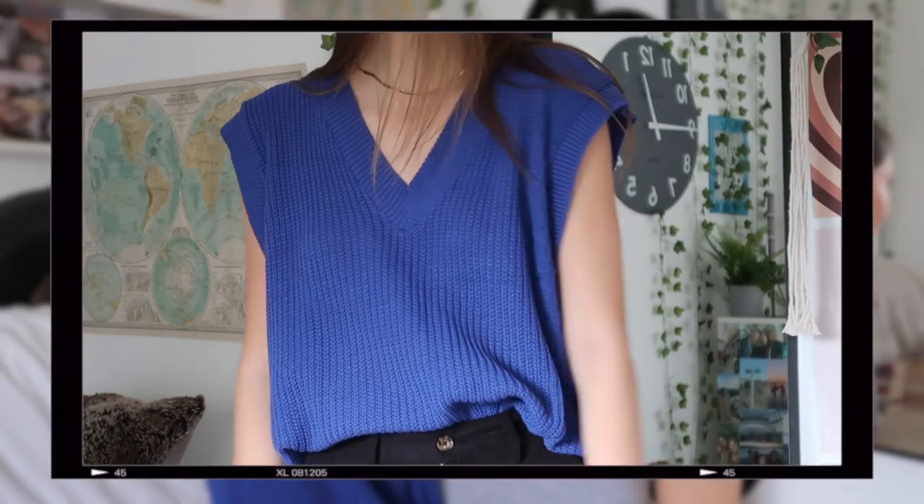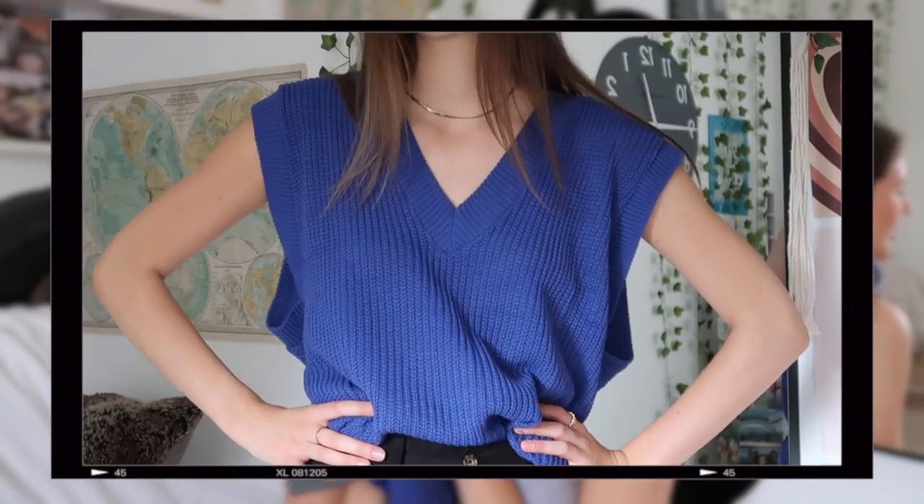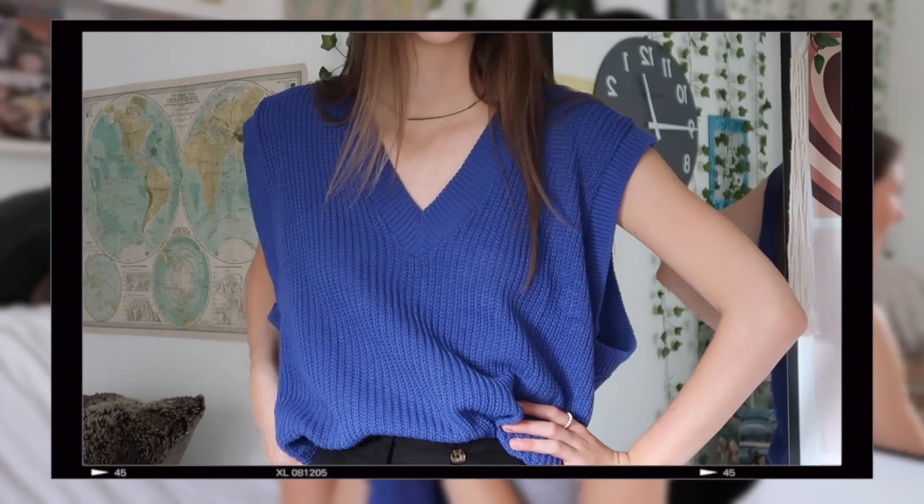The last thing I got from ASOS was a sweater vest — a blue cobalt knitted sweater vest. It is a little bit big but it was in the sale for around £8, and sweater vests are just so versatile. They work in so many different seasons and they're a really great wardrobe transitional piece. For £7-8, I really can't complain.